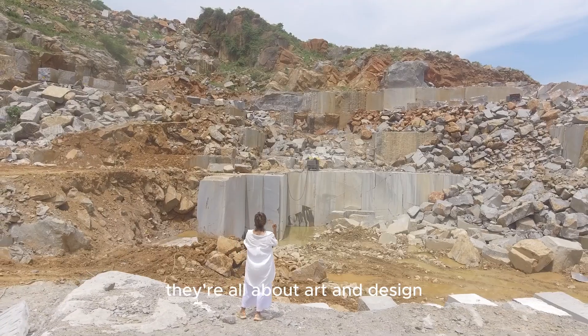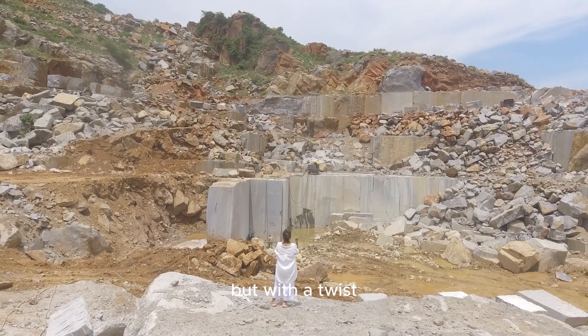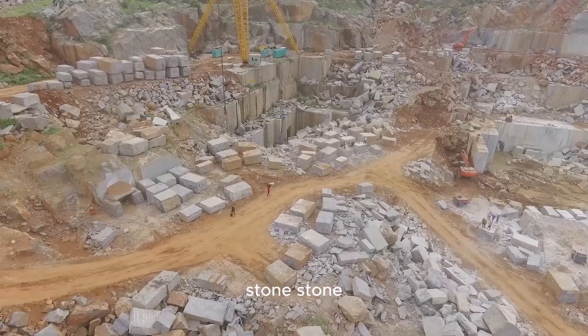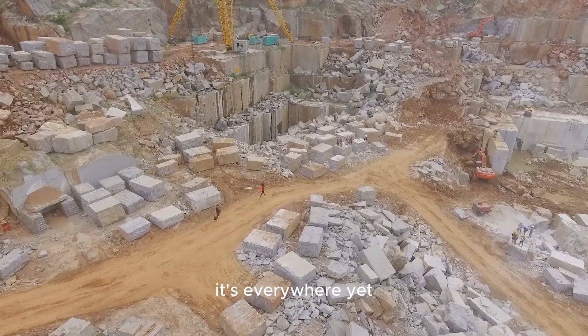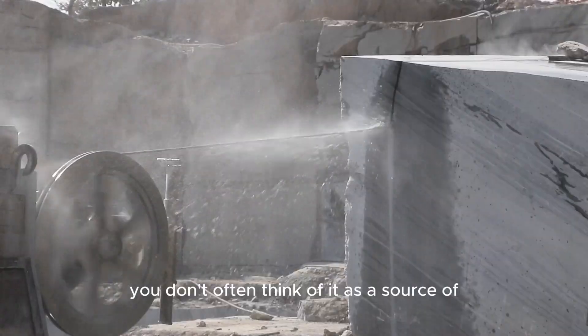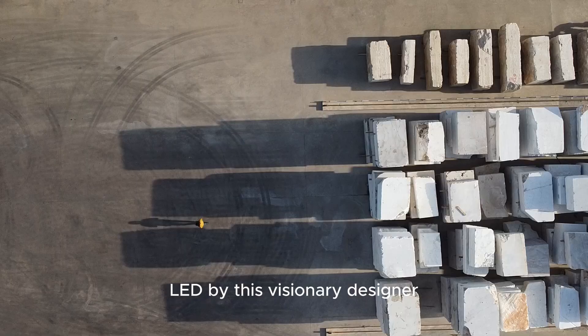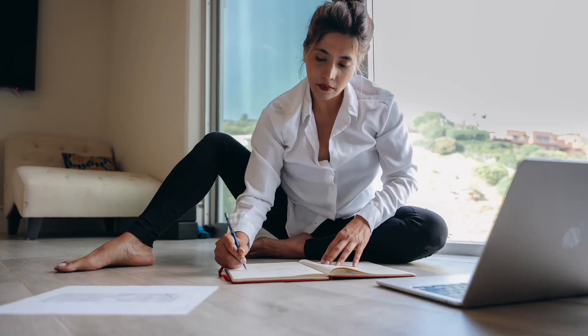At the heart of it, they're all about art and design, but with a twist. They work with a material we often take for granted: stone. It's everywhere, yet you don't often think of it as a source of artistic inspiration. That's where Borrowed Earth Collaborative comes in, led by visionary designer Ruchika Grover. She's really reshaping how we perceive stone.